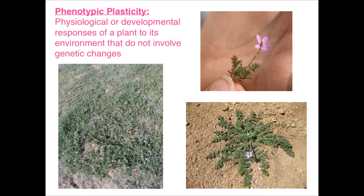One option for plants is simply phenotypic plasticity — any kind of physiological or developmental response of a plant to its environment, without involving genetic changes. Here's a good example from an invasive species I used to work with in Arizona: Erodium cicutarium. It can display various different forms. If we have a really strong drought, we get this tiny version. In a normal year, we might get a more typical form of development. And in a really great year, we could see almost a shrub-like form of this invasive plant. This is not involving genetic changes — this is simply being very plastic in its response to the environment.